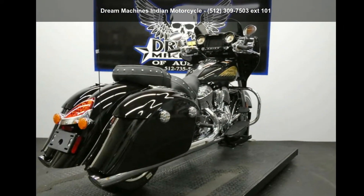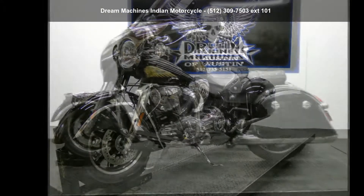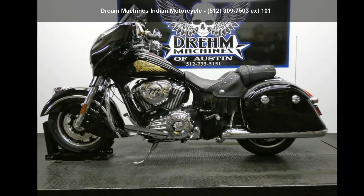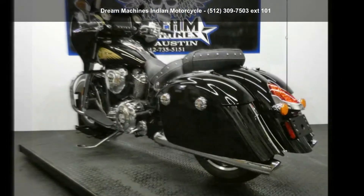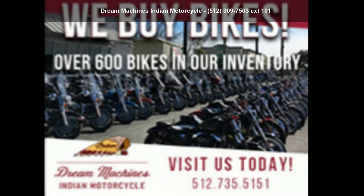If you are in the market for a brand new motorcycle, this might be the one. Low mileage is an important factor in your purchase, and this one delivers a low odometer reading. A test ride is waiting for you. Call now to schedule an appointment at our dealership.